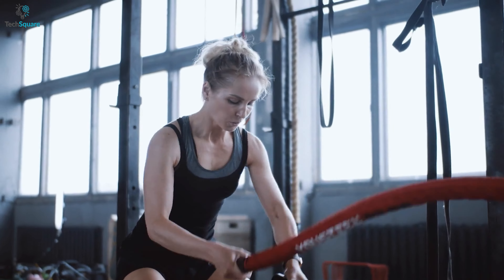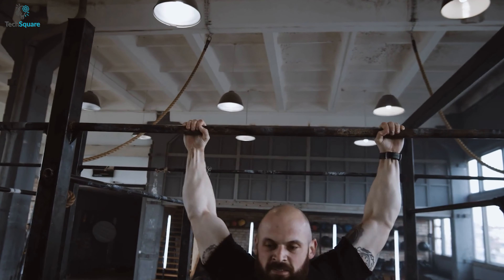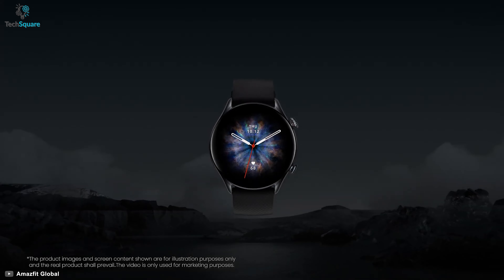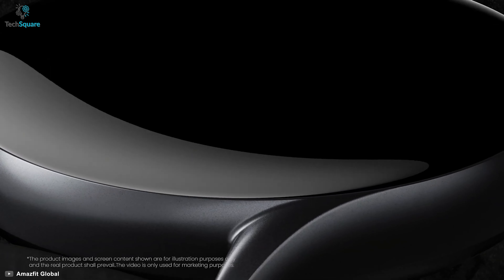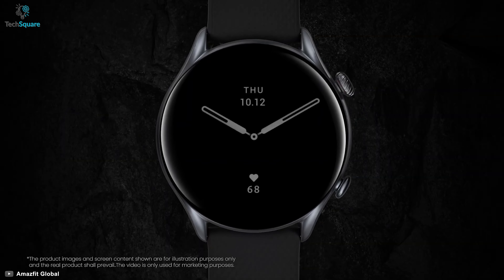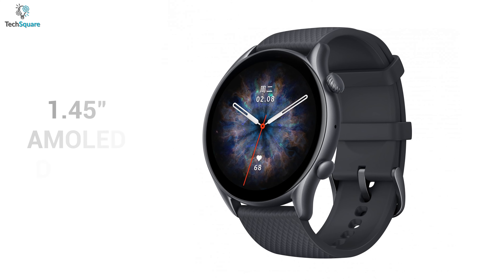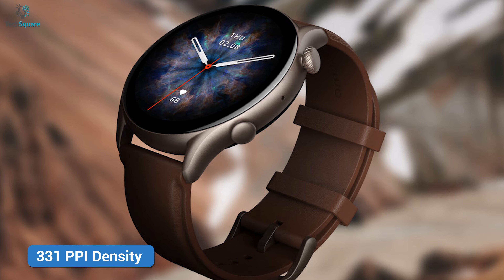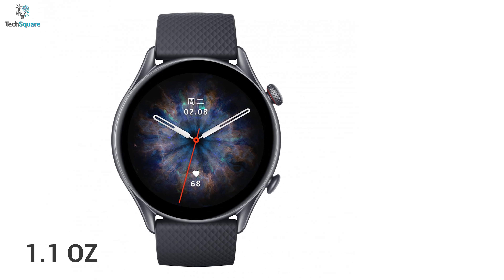If you're into fitness and workouts, hands-free features can be very helpful. To fulfill that need, Amazfit GTR3 Pro comes with an advanced fitness trainer along with a built-in voice assistant. This smartwatch looks very classy because of its matte black finishing and a minimal-looking spinning crown. It has a 1.45-inch AMOLED display with 331ppi density and weighs only 1.1 ounces.